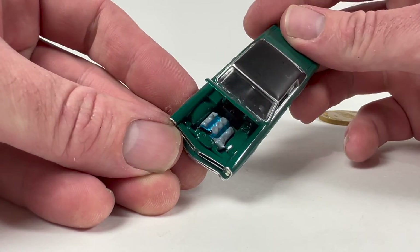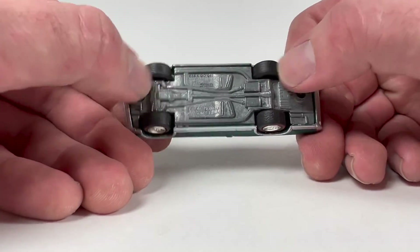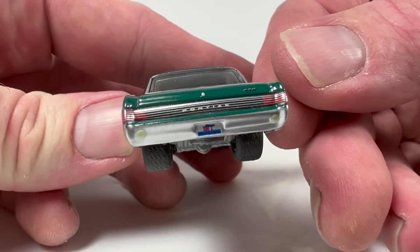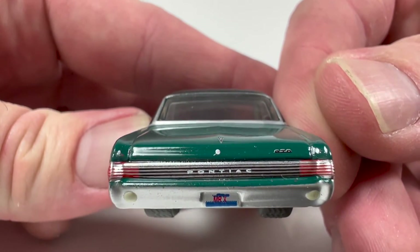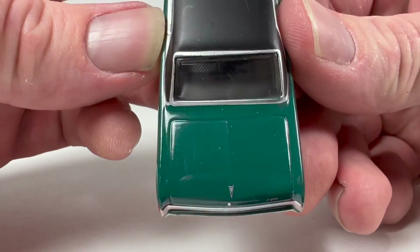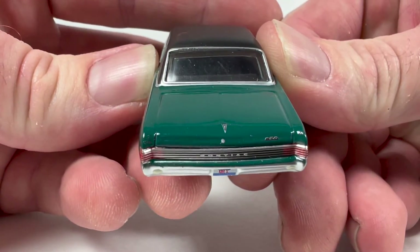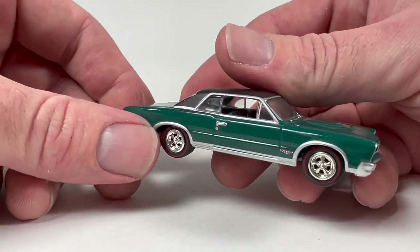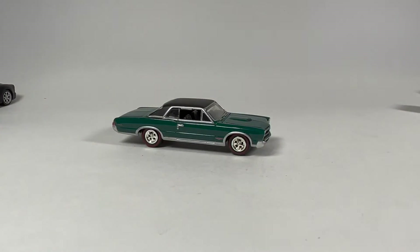The GTO casting — there's a lot of different versions and variations of it and I have a ton of them. One of these days I should show my whole GTO Johnny Lightning collection. This one's got a metal base, rubber tires, details all around. The Pontiac logo's a little askew — either that or the keyhole for the trunk is a little askew. All in all though, pretty cool little GTO — digging it.